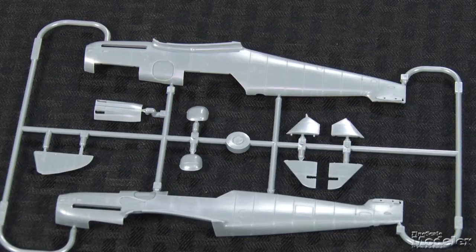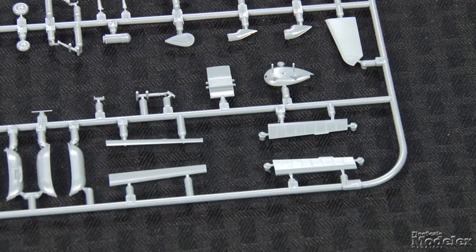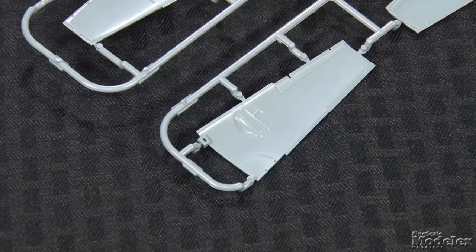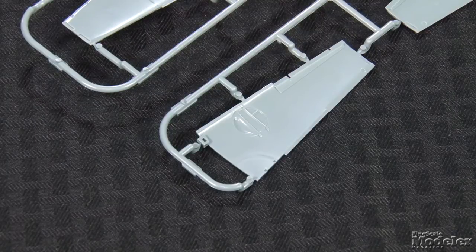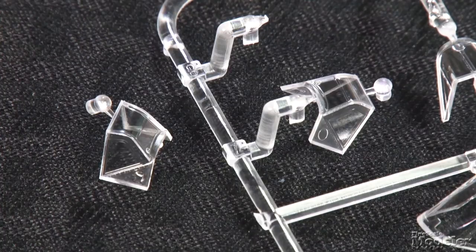There's no engine, and unlike some previous 109 kits, most of the cowl is molded with the fuselage — that should make the build a whole lot less fiddly. All of the control surfaces are separate, including the flaps and leading edge slats. There's detail in the wheel wells and radiators. Options include the extended air filter, antennas, armored headrests, windshields, and underwing guns.